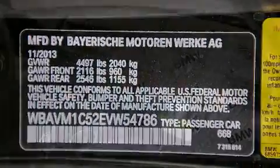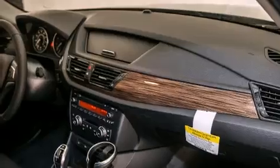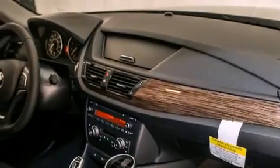It also has a split-folding rear seat, and the heated seats can warm you up in seconds, keeping you and your passengers comfortable the whole trip.